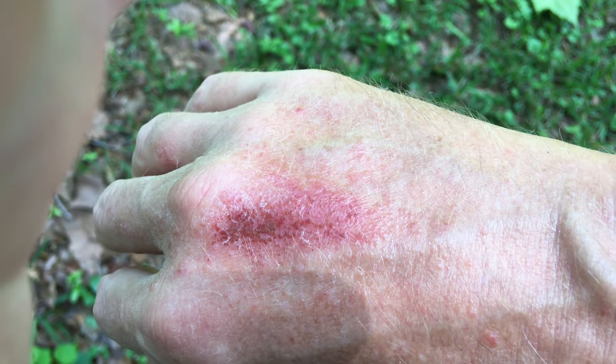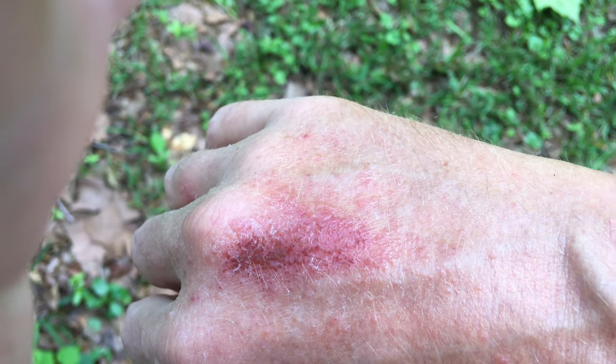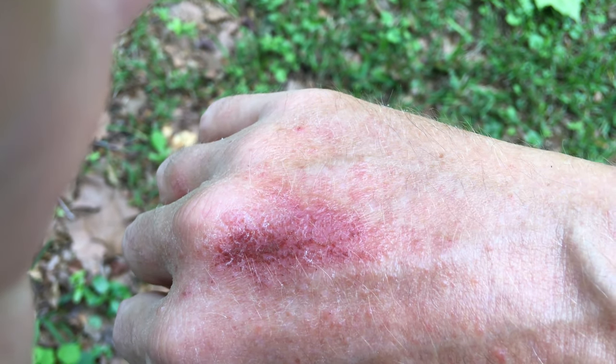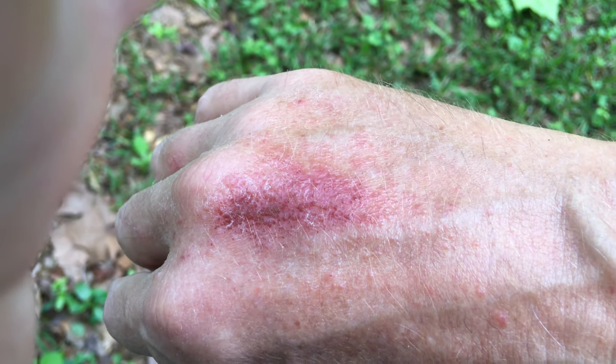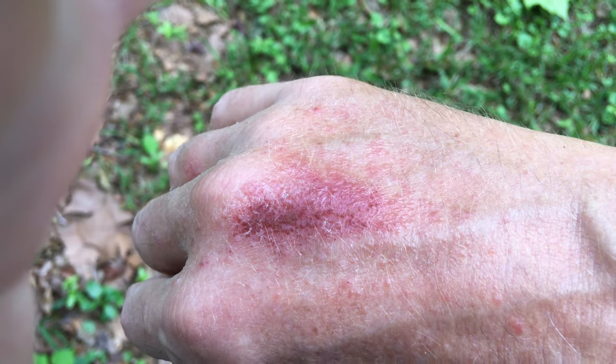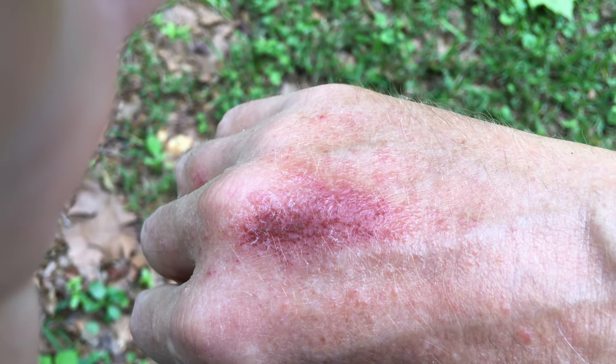I've also used Lysol soap on this, so it's not something you have to worry about spreading, because the Lysol soap solves that problem. Washing it off really heavily has definitely helped a lot. You just have to deal with the sores and wait till it heals on its own.